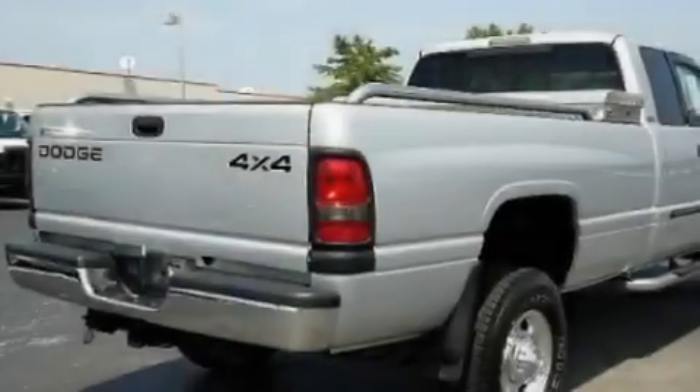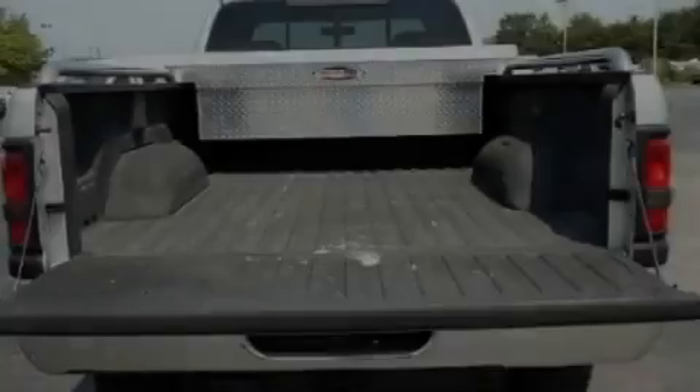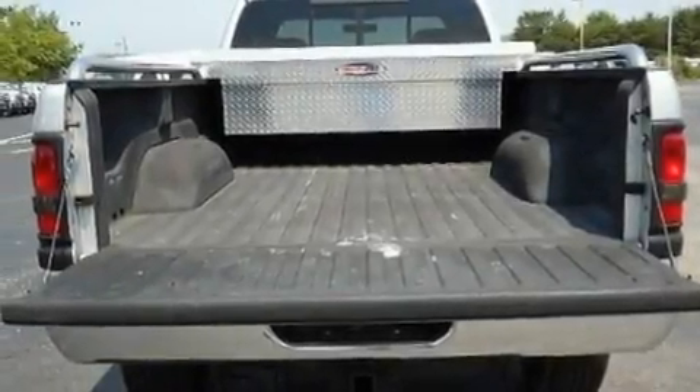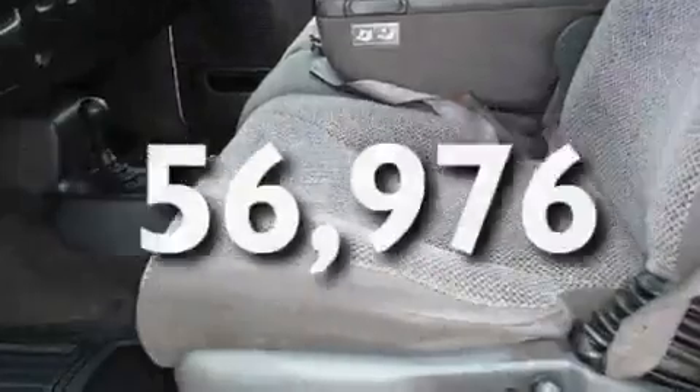It features a 5.9-liter 8-cylinder engine and an automatic transmission. Its top features include a full-size spare tire, an anti-lock braking system, a passenger-side airbag, and this vehicle has fewer than 57,000 miles on the odometer.